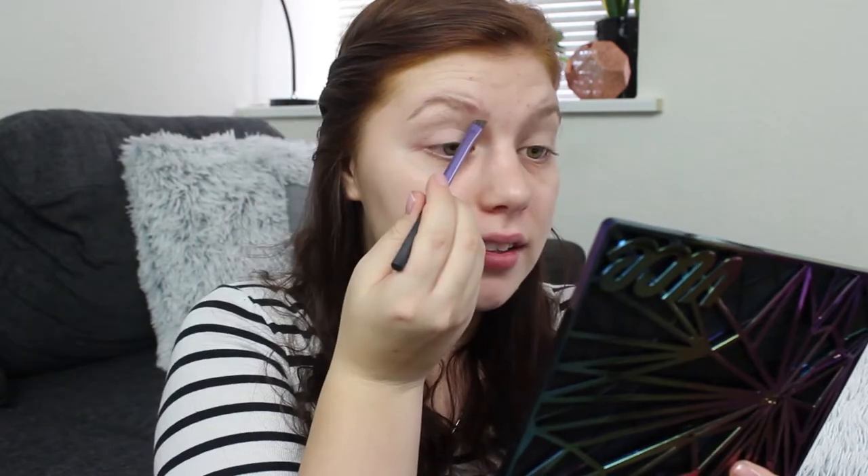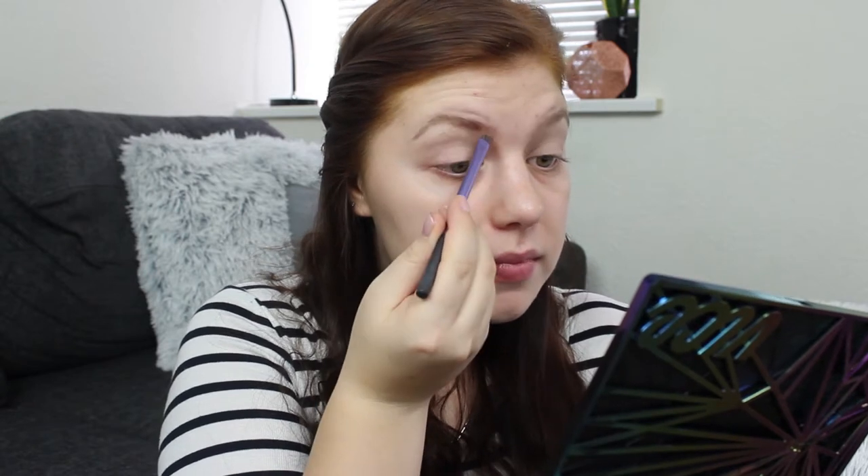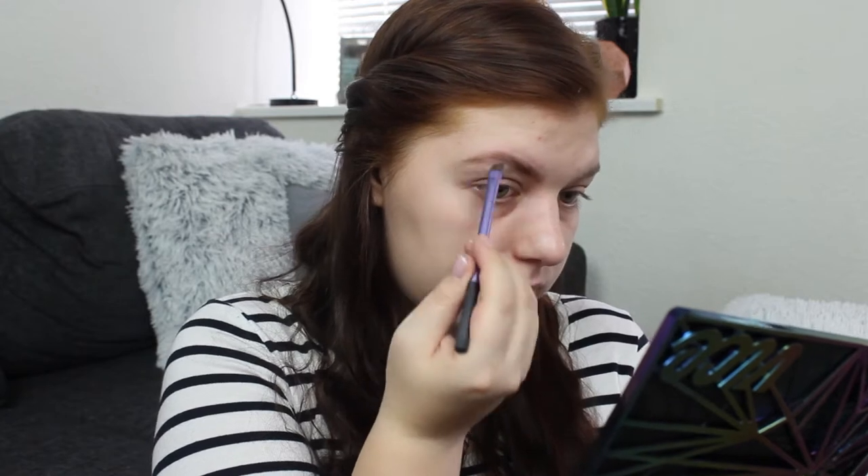Going in with the Spoolie first. Firstly, I'm going in with the wax, and I'm taking my Real Techniques brow brush, loading up the brush with the gel — the wax. I'm just going like this, shaping up my brows basically, and then going down. I'm going in with concealer afterwards, so that is why I'm a bit messy, but not really at the same time.